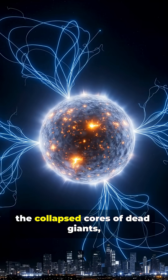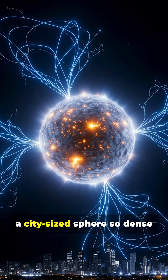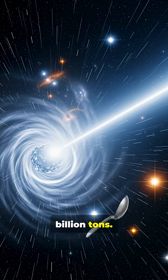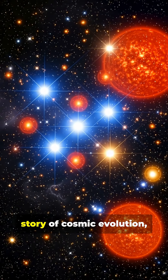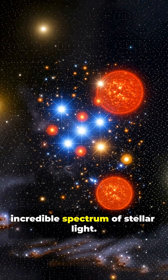Neutron stars, the collapsed cores of dead giants, pack the mass of our sun into a city-sized sphere so dense that a teaspoon would weigh 6 billion tons. Each star type tells a unique story of cosmic evolution, painting our galaxy in an incredible spectrum of stellar light.